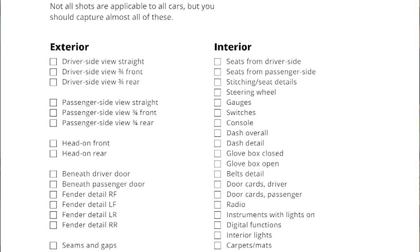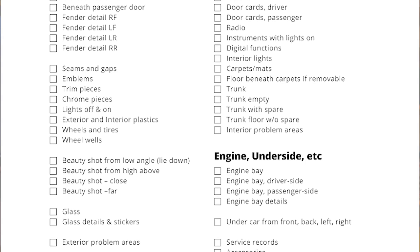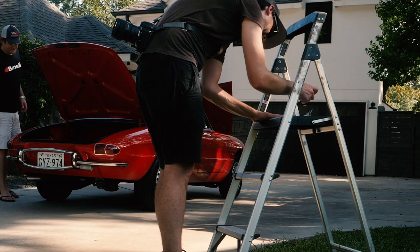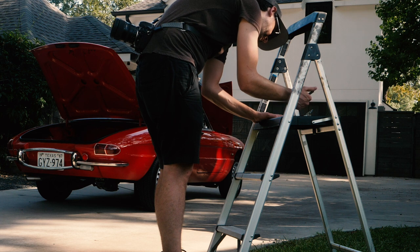Shooting a Bring a Trailer listing is as much about managing time as it is about getting beautiful images. You don't need to be an expert photographer, but you need to put in the effort, do some preparation, and be thorough. Bring a Trailer has a checklist of all the preferred images for a good listing, and it's available to anyone — I will link to it below. Print it out, bring it on a clipboard with something to write with, and use that. There are too many items to keep track of in your head, so use a list and focus your attention on getting the images, not on trying to remember things.